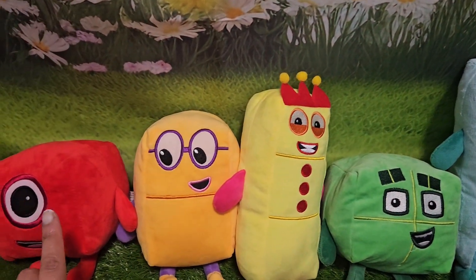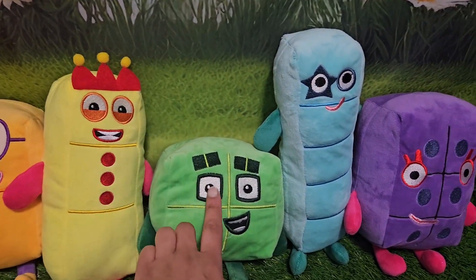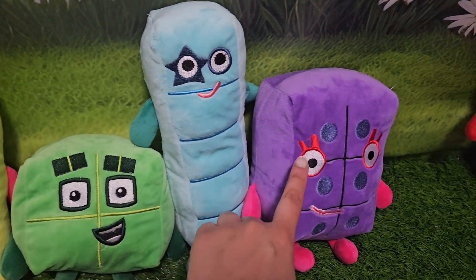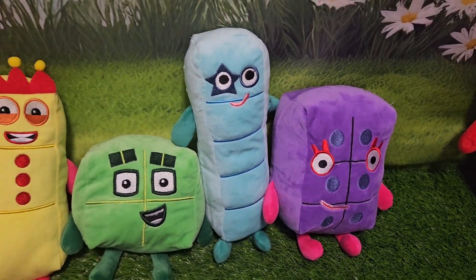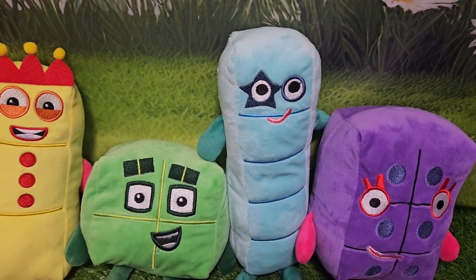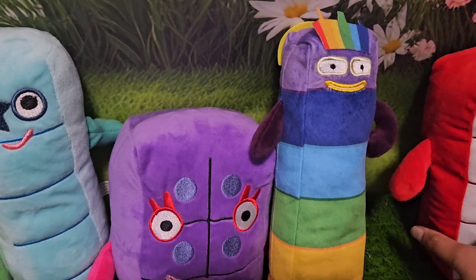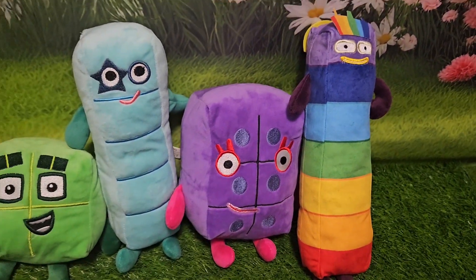Then comes along one, two, three, four, five, six. What's after six? Can you guess? Let's guess together.